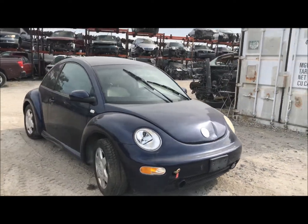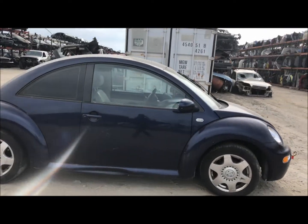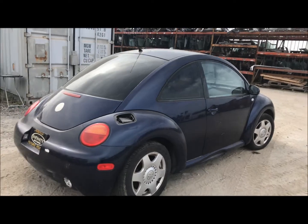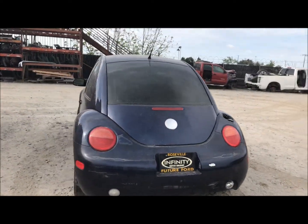Welcome to Fresno Silver Star Recycling. Today we have a 2002 Volkswagen Beetle. There's not much in the weight of a body part damage on this one — looks like we got this one off the street.